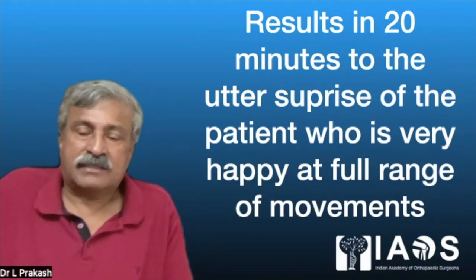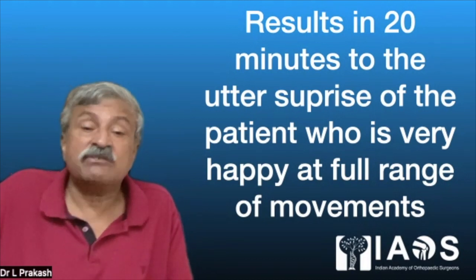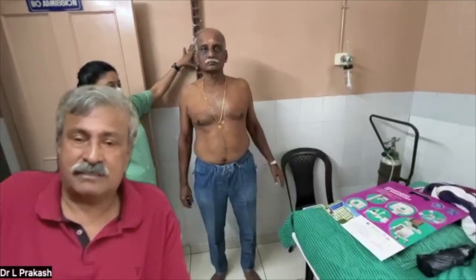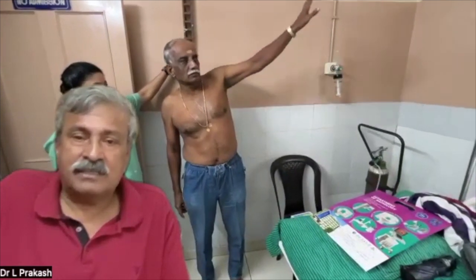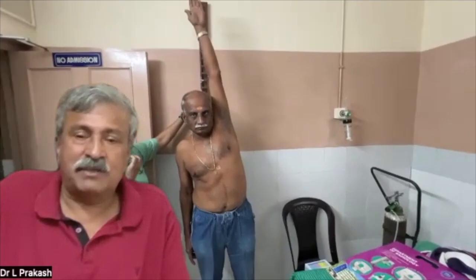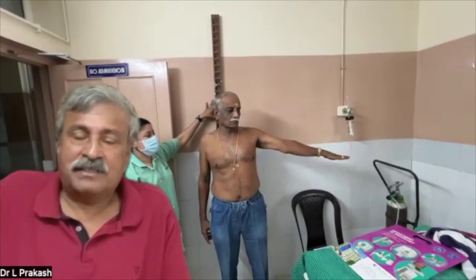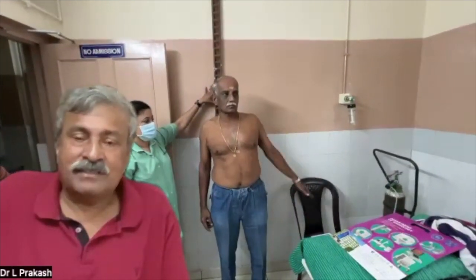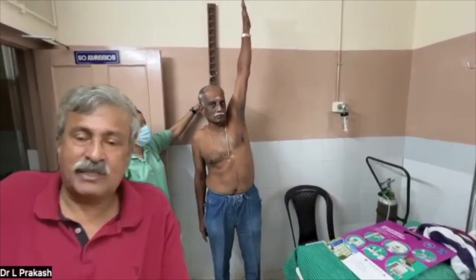Now the results at 20 minutes — to the utter surprise of the patient, who is very happy with the full range of movements. This is the affected shoulder, and look at the surprise on his face: he is not only able to raise it fully but, despite the so-called rotator cuff tear and despite his apprehension, he is able to get it down. He shakes his head and says he has absolutely no pain.